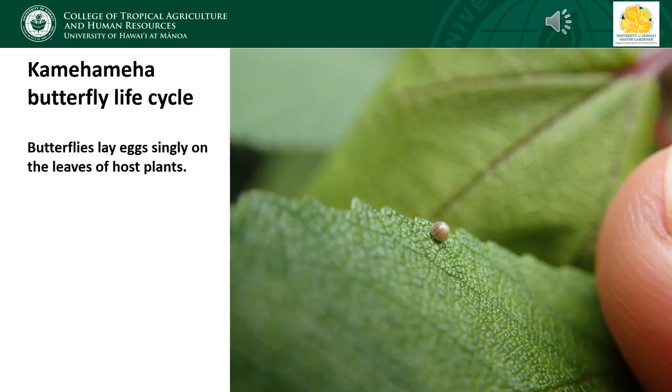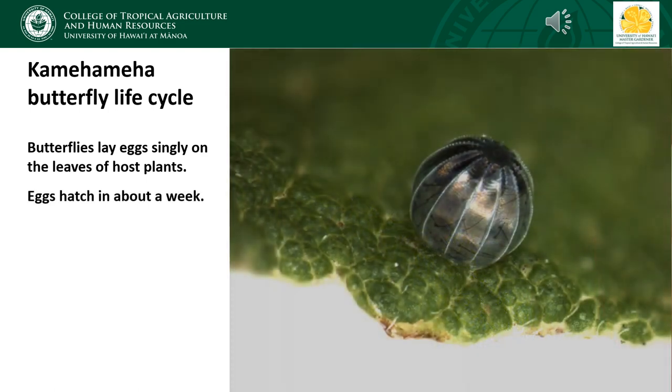I'll run through the life cycle of the Kamehameha butterfly. Since we've worked a lot with this species, we've figured out how to rear it in captivity. Kamehameha butterflies will lay their eggs singly on the leaves of their host plants — these can be on either the top or bottom surface of the leaf. The eggs themselves are roughly spherical and about the size of a poppy seed. The eggs take about a week to hatch. The egg in this photo is about to hatch, and you can actually see the fully formed caterpillar inside, with the dark head visible at the top.